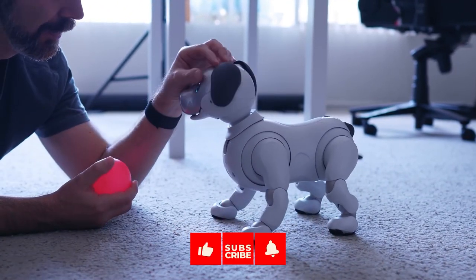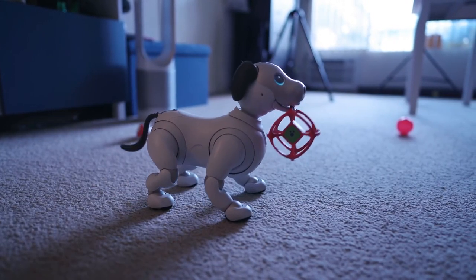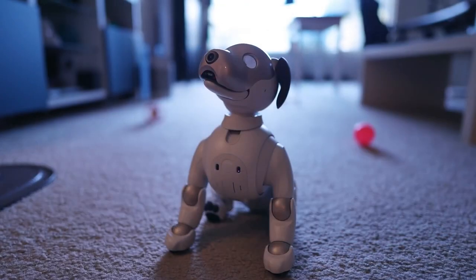And that covers our picks for the top 5 robots that you can actually own today. Thank you for watching the video, and as always, I'll see you all in the next one. Bye.